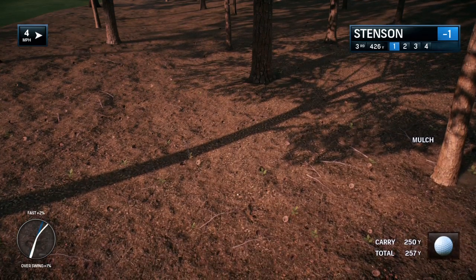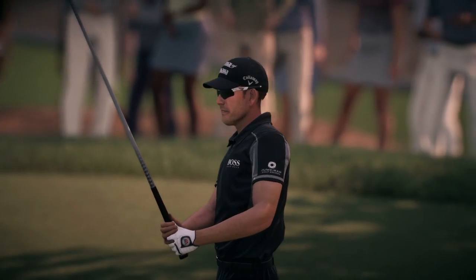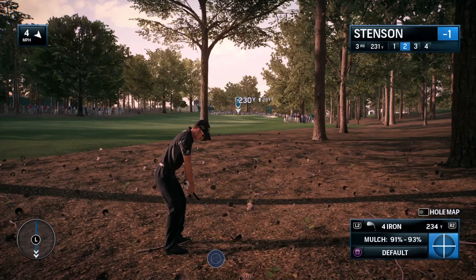The shot has landed — not sure if it's on the mulch or in the mulch. Either way, it's in a little bit of trouble. He doesn't have mulch of a shot left.